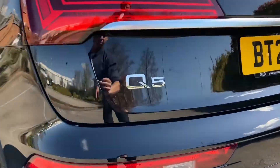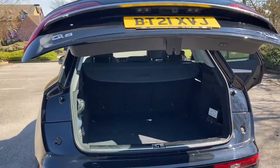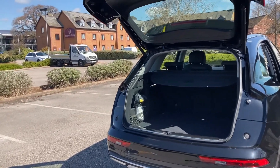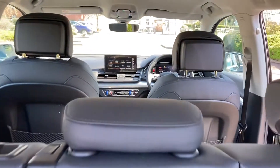Rear and front parking sensors — we also have a parking camera on the back as we'll see in just a sec. And as we open the boot using the electric tailgate, you can see all that space in there. It can hold 520 litres, or approximately 13 carry-on suitcases.